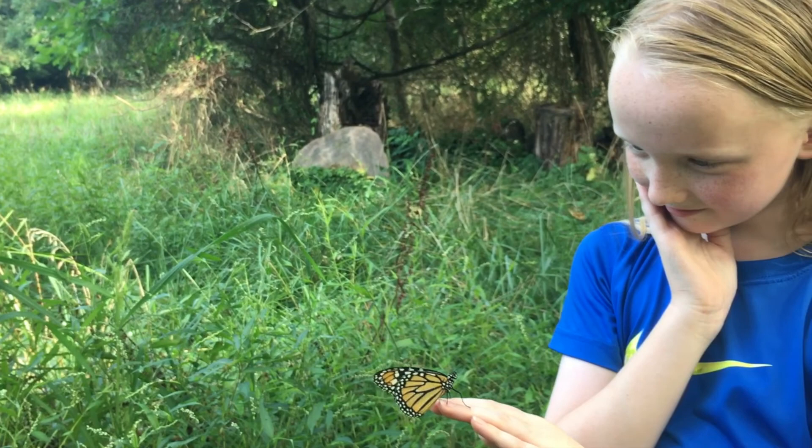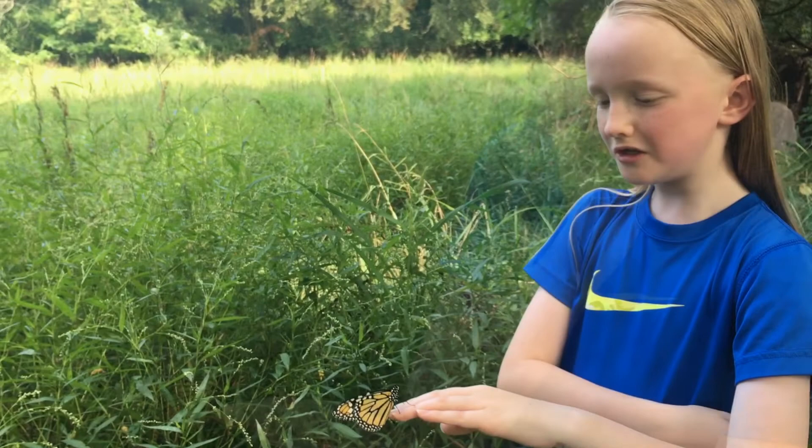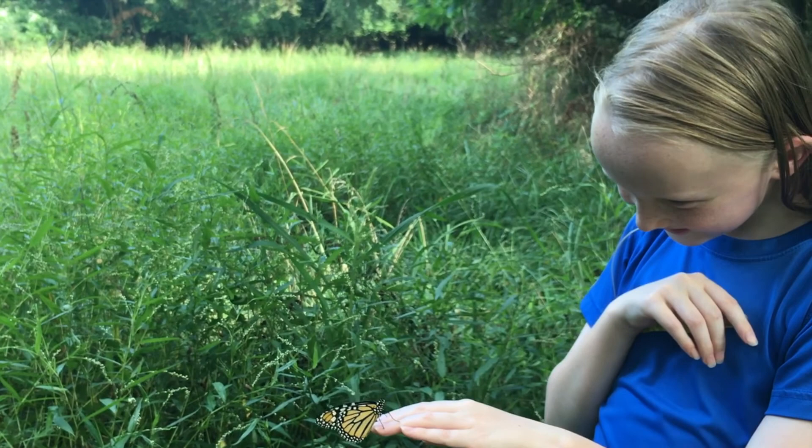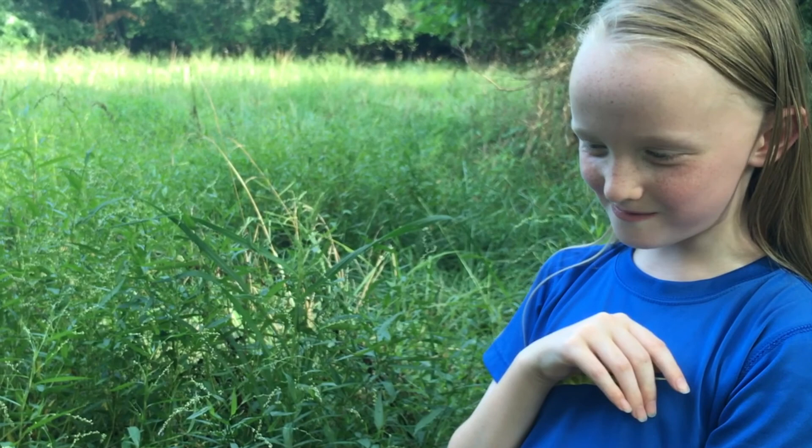This little insect needs to migrate to Mexico. Come on, it just takes one flight. Unlike with mine, in which you have to go to several airports.